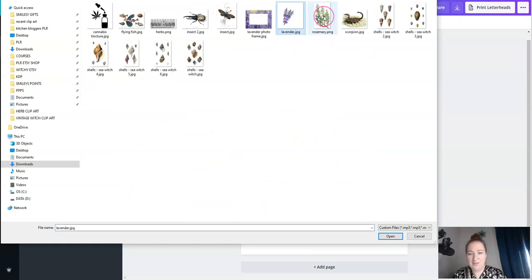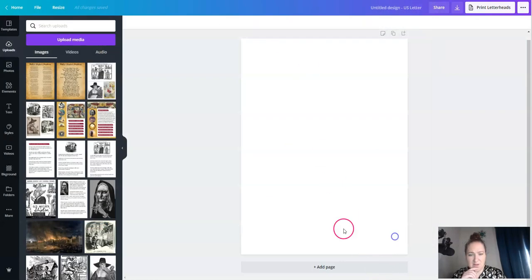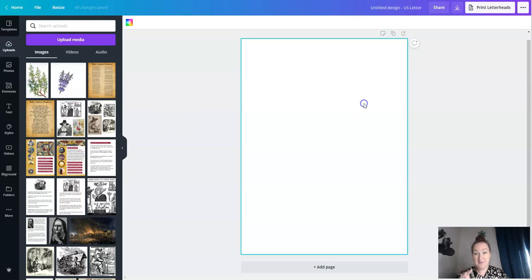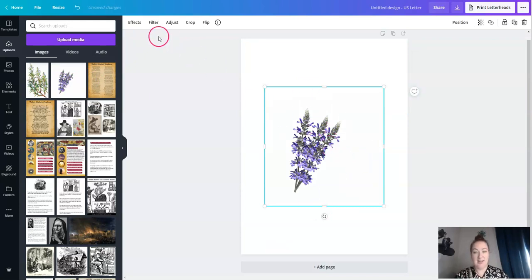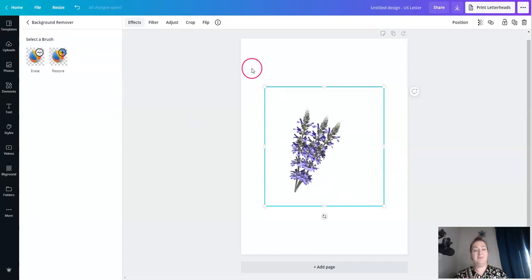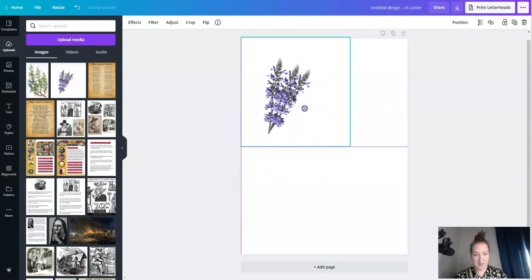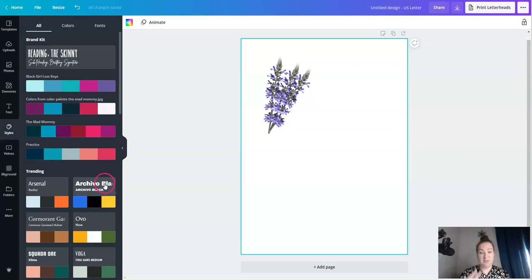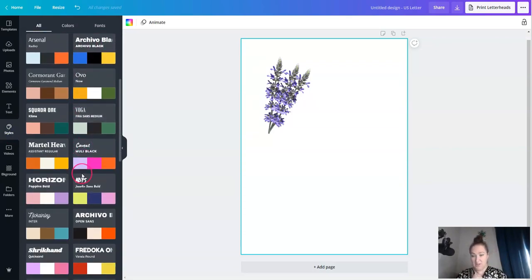I actually have some herb images downloaded already — we've got lavender and rosemary. Those are the ones we'll do in this video. Because many people print these images on parchment paper, the first thing I do with an image is use the background remover. I save these with a transparent background so customers can print them on whatever they want. I have no idea what layout or design I'm going to do yet — I just know I want to put some information together from this book.